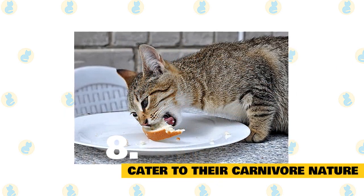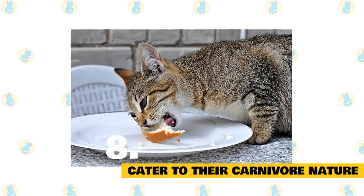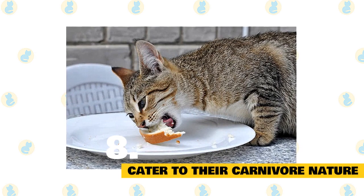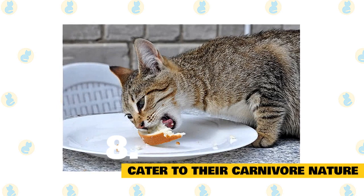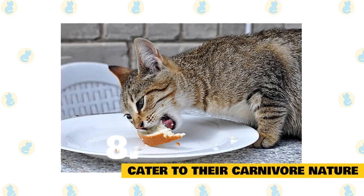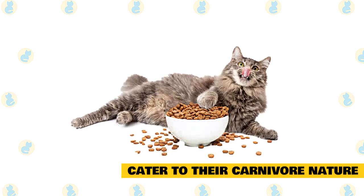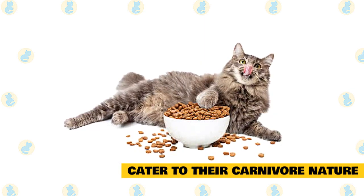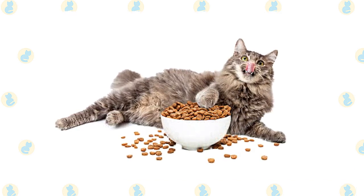8. Cater to their carnivore nature. You cannot feed your cat a vegan or vegetarian diet, because cats are obligate carnivores. This means they can't get the nutrients they need from plants, and so must eat meat and not a lot of carbohydrates. This is most notably because they get taurine — an essential amino acid for heart function — from their diets. Look for diets with a protein content of at least 45% and carbohydrate content of less than 10%. Home-cooked diets need to be very carefully considered and planned with the guidance of your veterinarian.